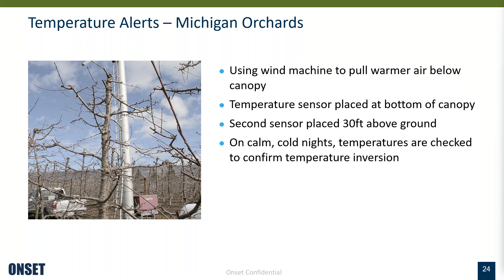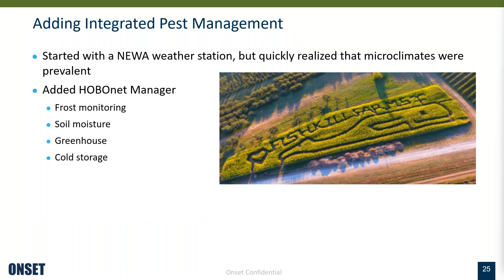Now I'll touch on scalability. This is a slightly larger system — Fish Hill Farm in New York. They wanted to leverage HOBO net primarily to use the integrated pest management system from NEWA that I was talking about earlier. NEWA is a crop and pest model service started by Cornell University where your weather station data is uploaded to their service so you can get hyper-local crop pest and irrigation forecasts along with advice on how to manage threats. After looking at the devices needed to set up a complete weather station, they decided to add capability to monitor frost, soil, and their greenhouses.